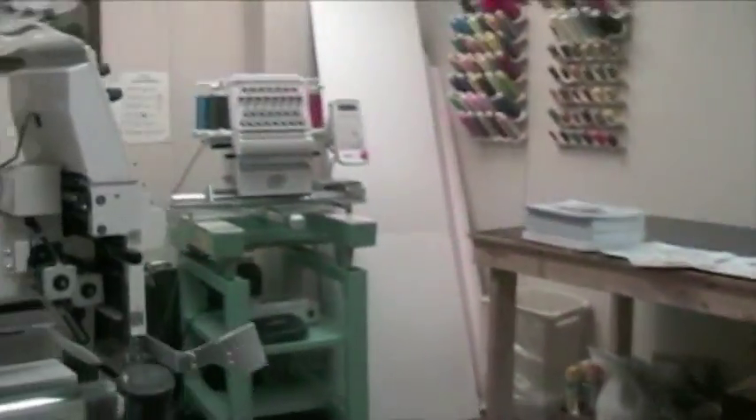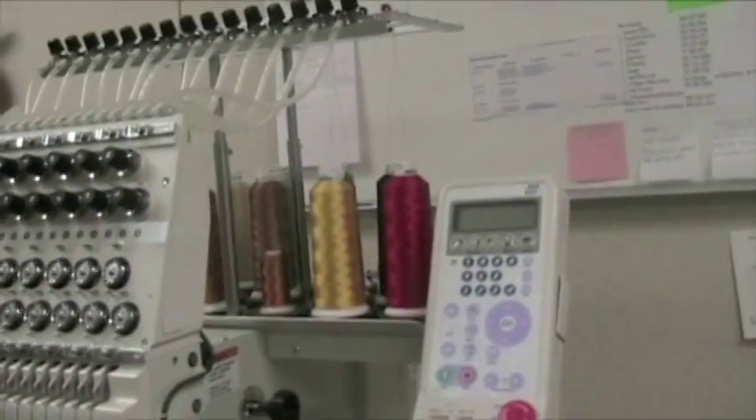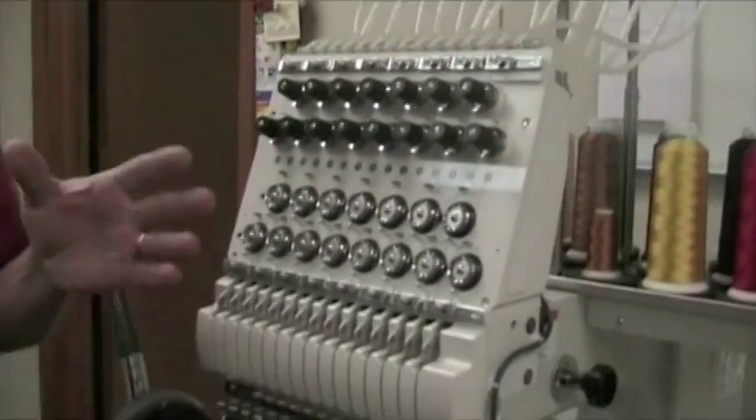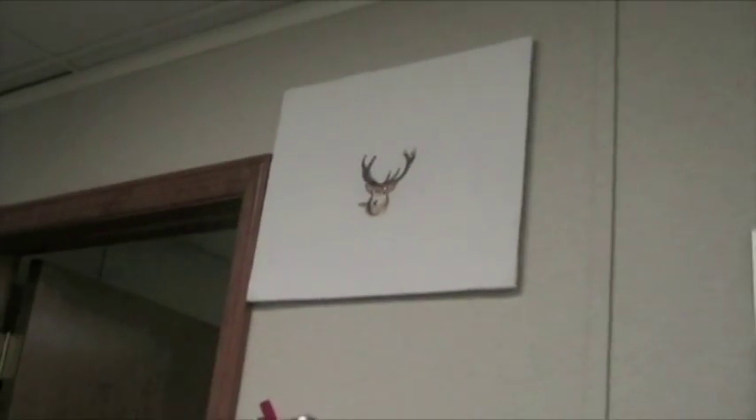Over in this room is where we do our personalization. These two machines embroider into the cap panel or the blanket different insignias or special something like that, that might be very precious to the deceased.